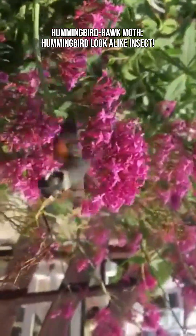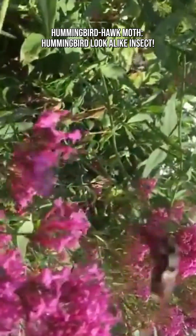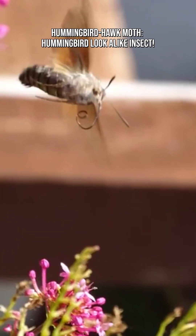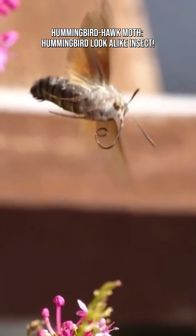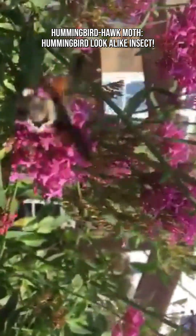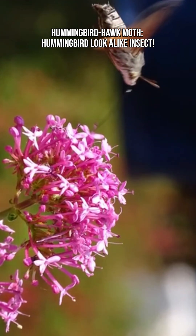It performs rapid backward and sideways flight — few insects can do this with the same agility. This is why you see it darting between flowers at lightning speed. Its forewings are gray and patterned, but the hind wings are a striking bright orange. When it flies, the fast motion creates the illusion of a bird-like blur.